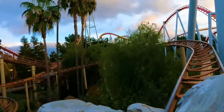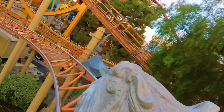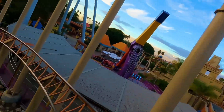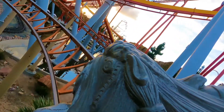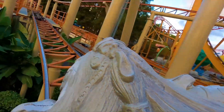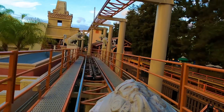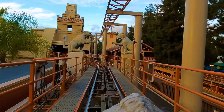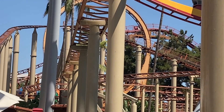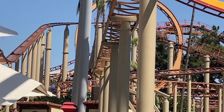At this point the ride is pretty much over — it just has a helix and a small airtime hill before hitting the brakes. You may also notice that Jaguar isn't exactly butter-smooth. I would not call this family coaster rough, but there is definitely some rattling as you go down the track. It's not a deal breaker, but giving this ride some track work is probably something Knott's should put on their list.